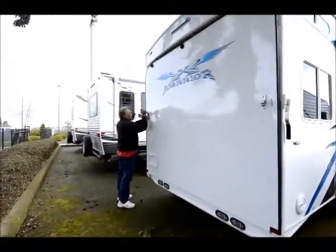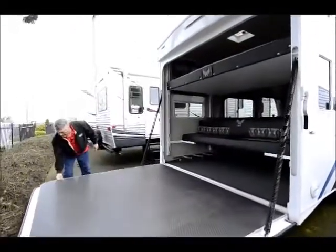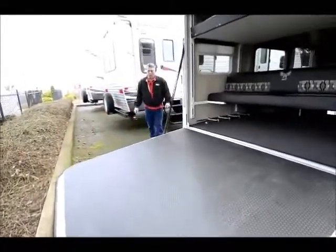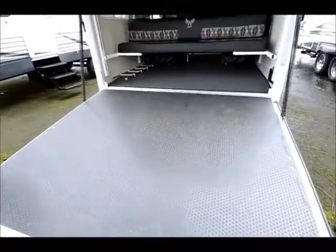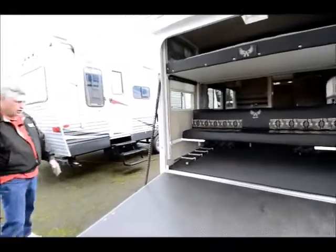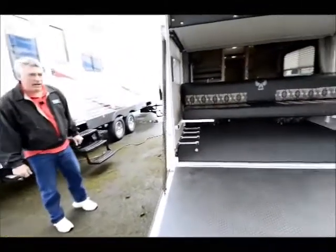Coming around to the inside: radius corners on the door, a very nice non-slip platform — really important when you're going in and out in slippery weather. These do sit fairly low profile, so it's not a big transition; things like Harley-Davidson motorcycles can get in very simply without bottoming out in the center.